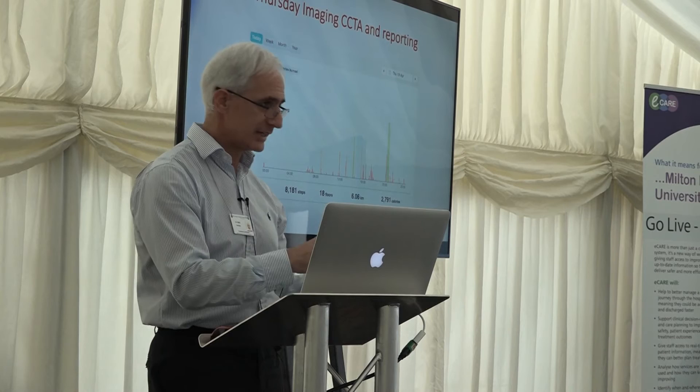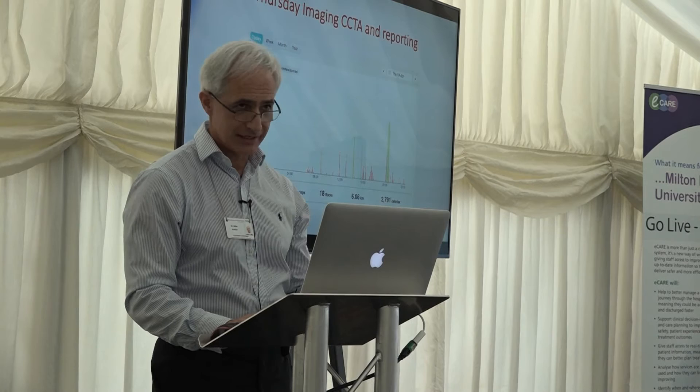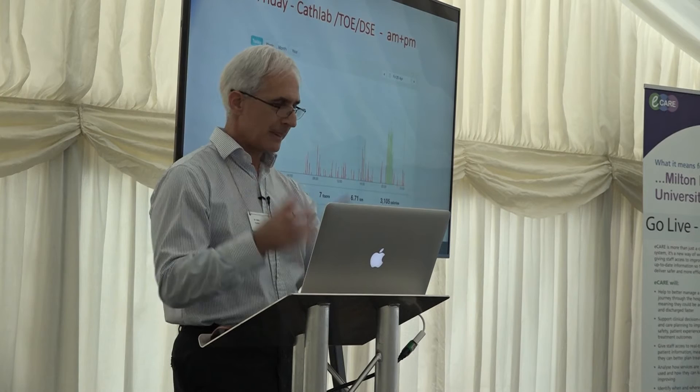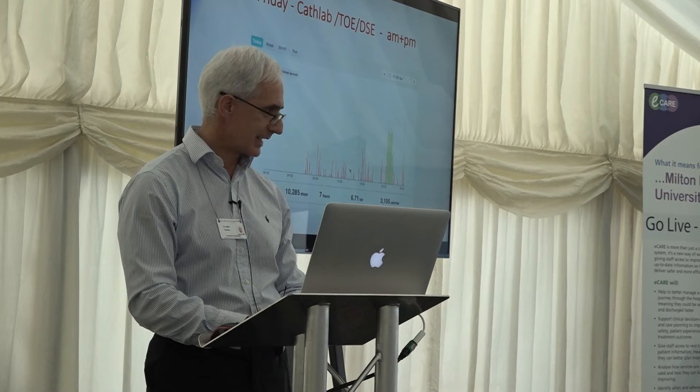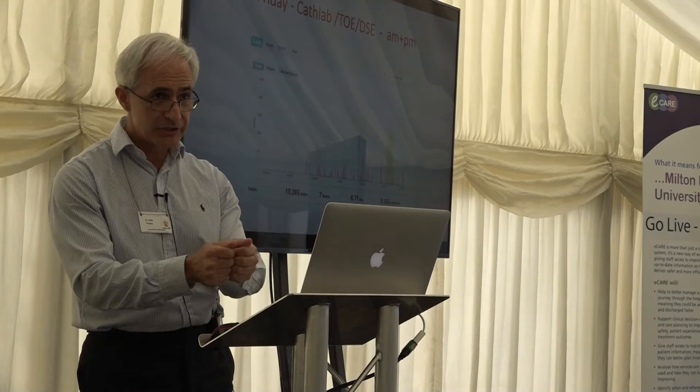On Friday, the most busy day in the cath lab — doing lots of patients, angiograms, pacemakers, transoesophageal echos, and stress tests — the most technically demanding work. Do I move more? No. Very inactive. Whatever you do, you just don't burn calories. You are inactive, and if you do that for 5, 10, 20, 30 years before retirement, you end up diabetic, obese, hypertensive, and risk strokes, heart attacks. That's how unhealthy our profession is.